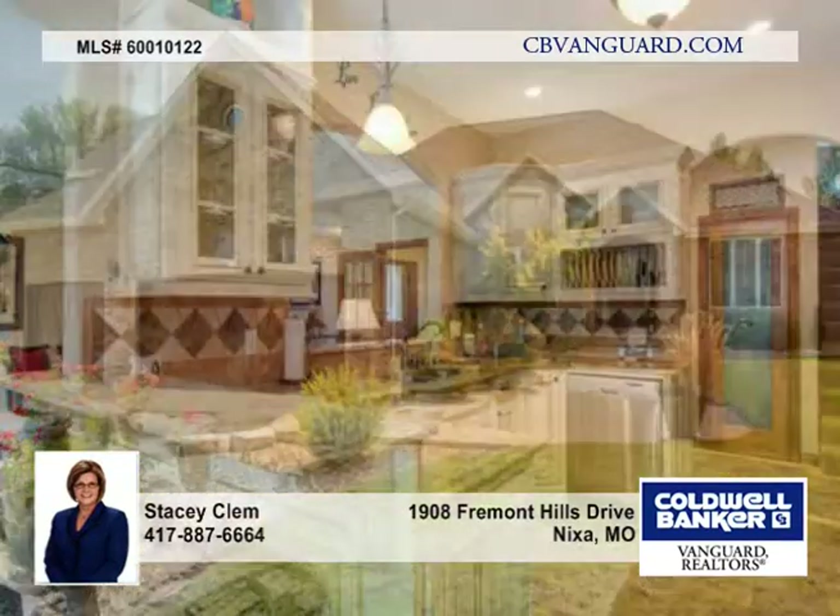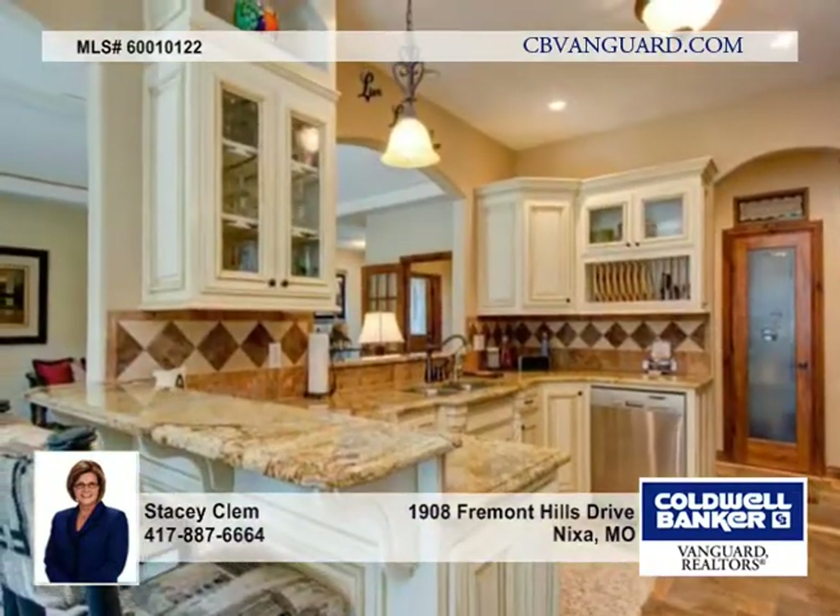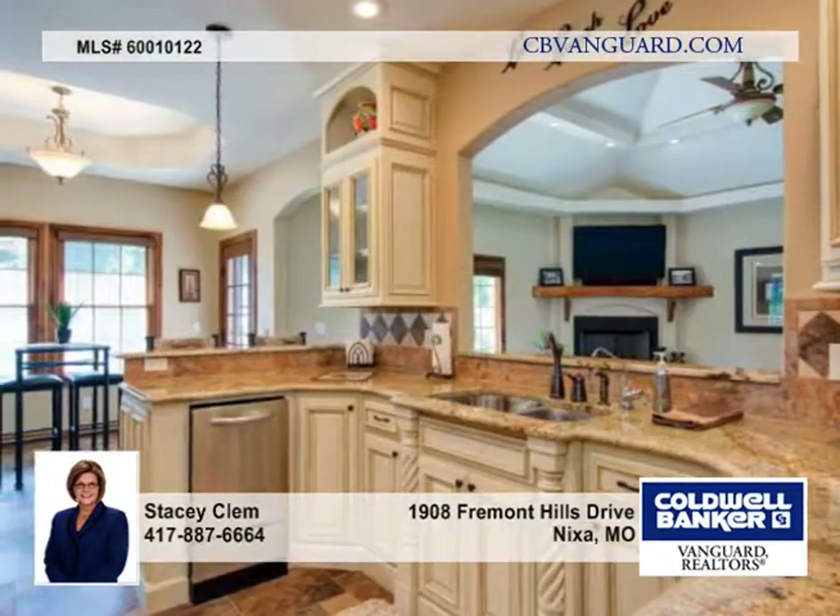Here's an elegant four-bedroom, three-bath, French country-inspired home with textured walls, tall ceilings, and custom treatments.